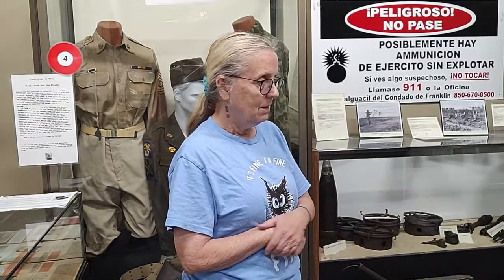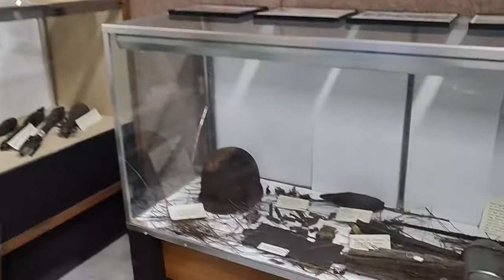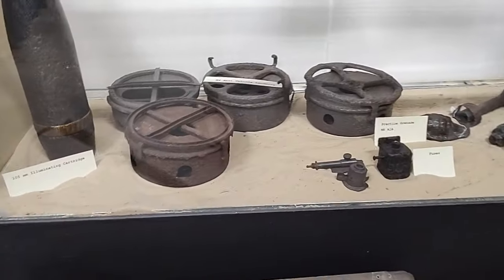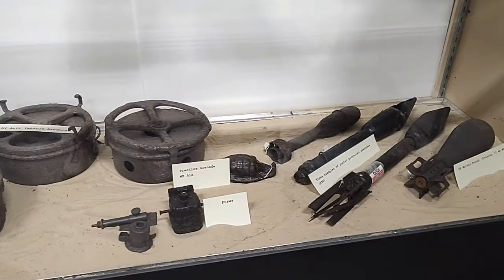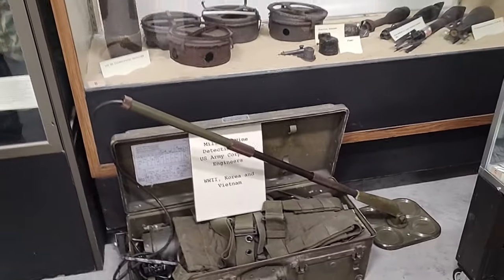People continue to find debris. If they do house renovation or break new ground, sometimes they bring us canteens, forks, and mess kits — it's still out there and they'll probably be finding things for years and years. As for ordnance, we hope nobody finds any more of that. We tell people: don't touch anything if you find it. Call the sheriff's department, and they will send a team from the Air Force Base to neutralize whatever it is.